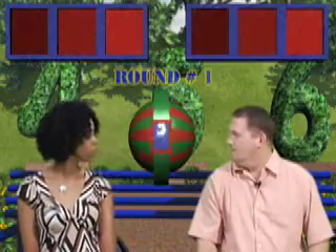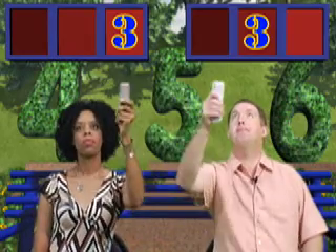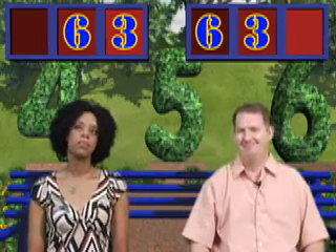Round one! The first digit is three. Janet is going to put hers in the ones place, and Mike goes for the tens place. The next digit is six — Mike puts his in the hundreds place.